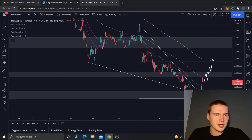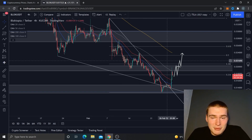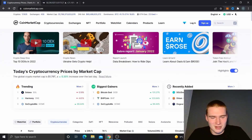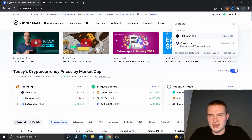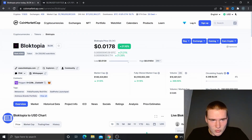What's up everybody, hope you're all doing great. In this video I wanted to do a quick price analysis on Blocktopia — BLOK is just the ticker — mainly because I saw that it was trending. The last time I did a price analysis on Blocktopia was a long time ago, but now it's up more than 20 percent.